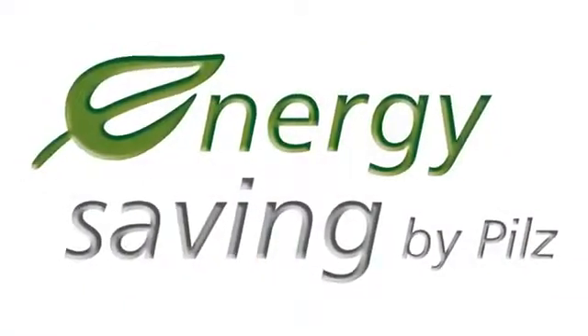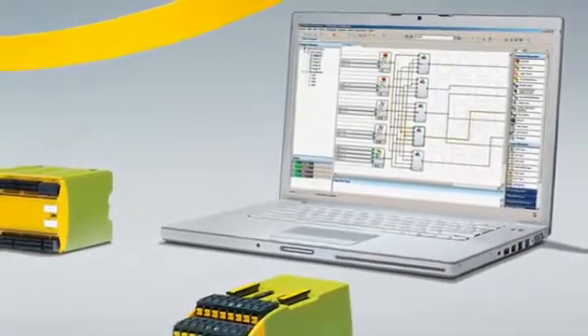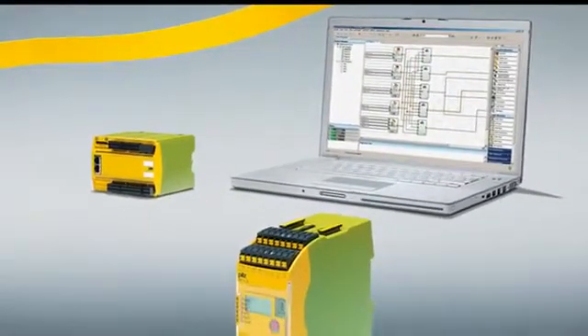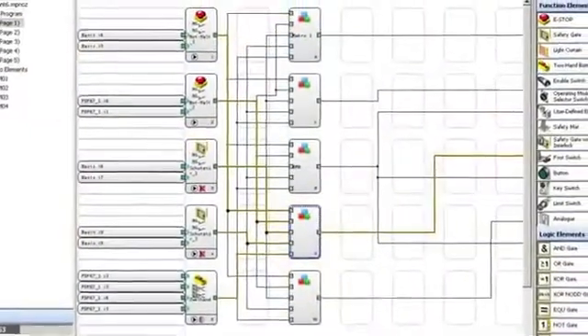The new base unit is particularly energy efficient, with a minimal power consumption of just 0.8 Watt — consuming up to 80% less energy than comparable products. The link between the safety systems is the PNOZ Multi configurator, which allows users to create the safety circuit using an intuitive graphics configuration tool instead of wiring.